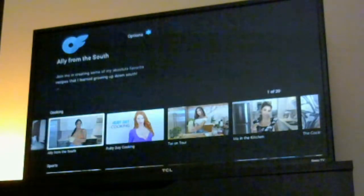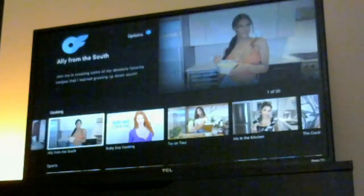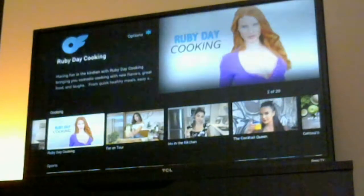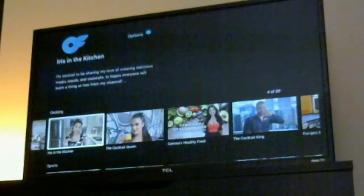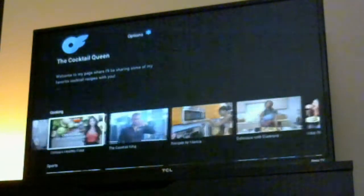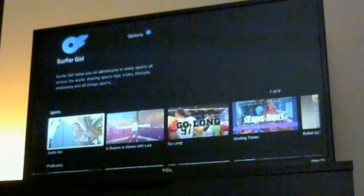You've got Cooking — if you're interested in seeing OnlyFans folks cooking rather than doing the other thing they're known for. You've got food from the South, something about new flavors that mixes in a little comedy, looks like it has recipes, travel tips, and more. Some of these are specifically about drinks, others about food, and some mix food with other things.